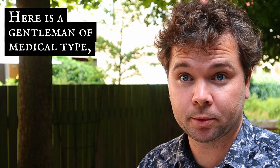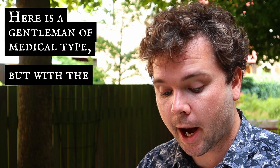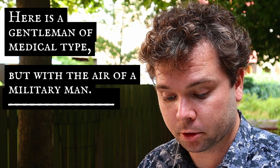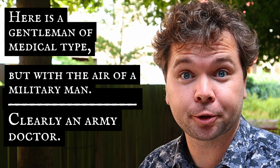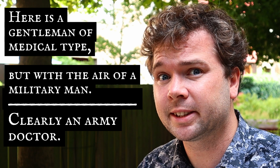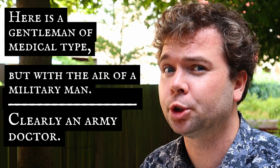So let's get back to Sherlock Holmes, shall we? Here's an example. Here is a gentleman of medical type — premise one. But with the air of a military man — premise two. Conclusion: clearly an army doctor. But do these two premises necessarily make the conclusion true? No, it clearly doesn't. So if Sherlock Holmes didn't use deductive reasoning, what did he use?